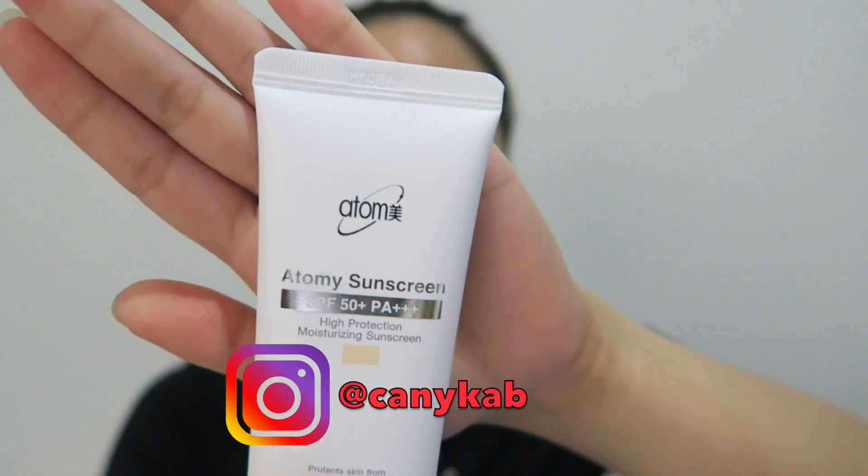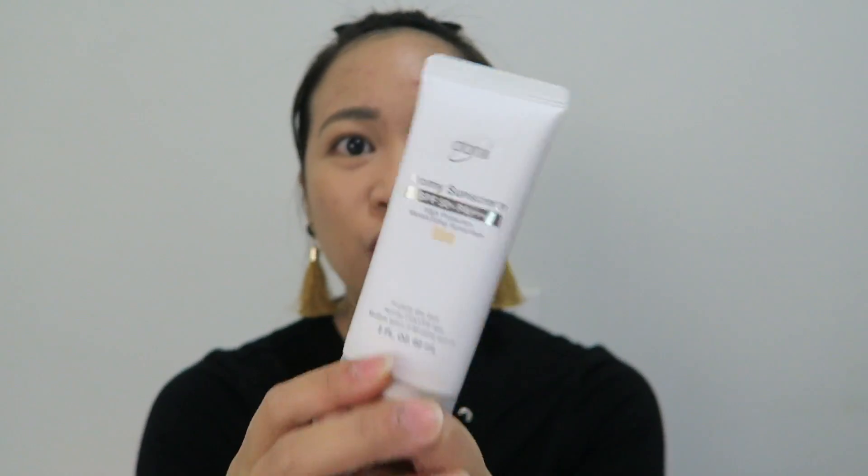I've already tried this product but in this video I also want to show you guys how I use it. This is the product — it's 60ml and I really like the packaging. It's like the NARS packaging or the Lorac eye palette feel. It's a tube type. It has SPF 50+, PA++++, 3+. It says here it's a high protection moisturizing sunscreen that protects the skin from harmful UVA and UVB rays, and it has multiple layers of blocking agents. This product retails for P480.